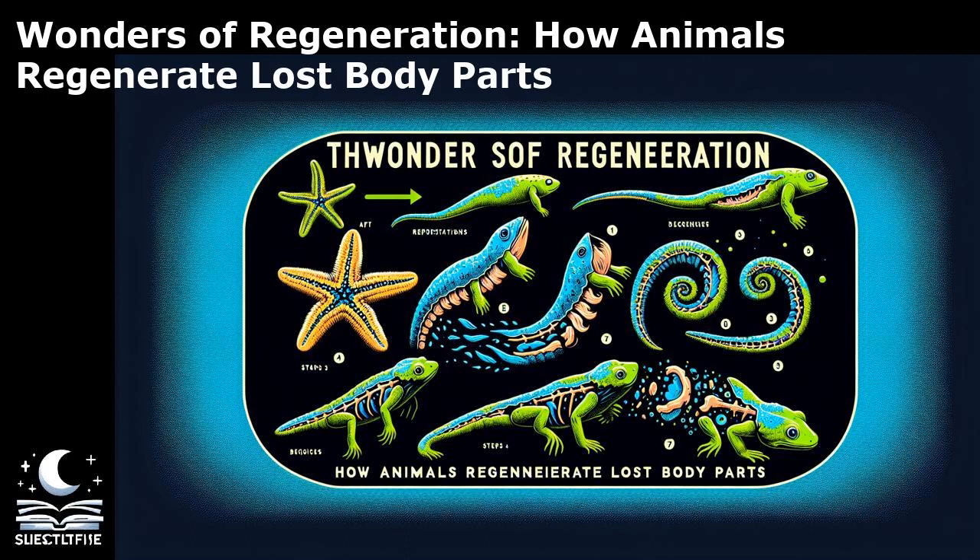The process of regeneration involves complex cellular and molecular mechanisms that orchestrate the growth and differentiation of cells to rebuild the lost structure. While some animals exhibit remarkable regenerative abilities, humans have limited regenerative potential, mainly restricted to certain tissues like the liver and skin. Understanding the differences in regeneration among species can provide valuable insights for regenerative medicine and tissue engineering. By unraveling the secrets of regeneration, scientists aim to harness this natural ability to develop innovative therapies for injuries and diseases.